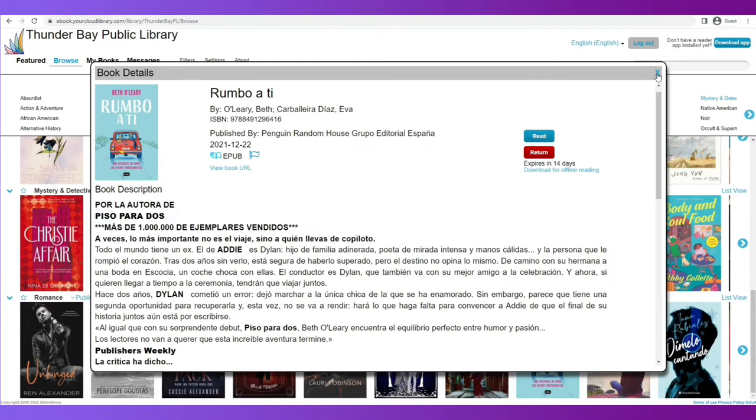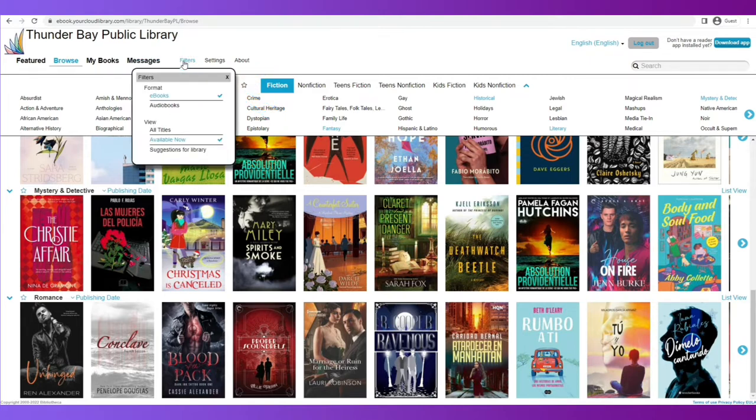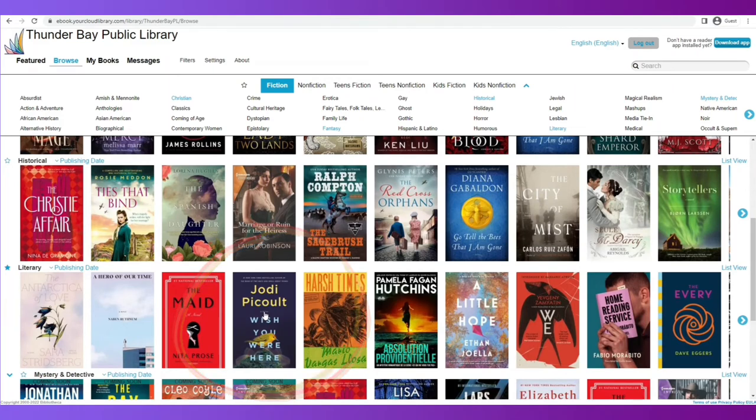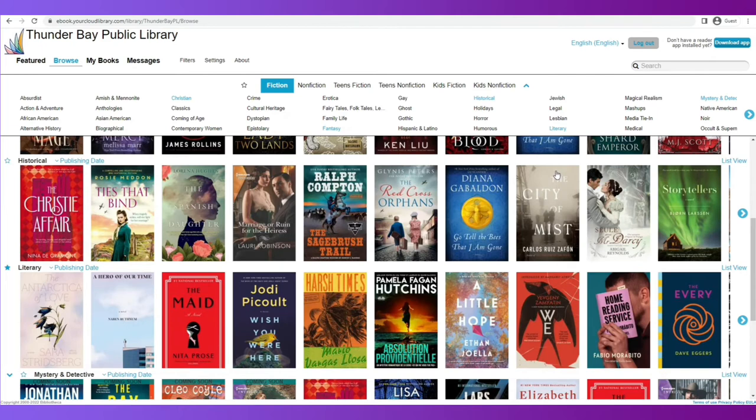I'm going to close the dialog box again, and now I have two books that I potentially could read. Perhaps I'd like to put a book on hold. To do that, I need to go back and change the filter settings — I'm going to select Show me ebooks and Show me everything. This book, Wish You Were Here by Jodi Picolt, is not available for another 182 days. But I want to get on this hold list, and I can do that by clicking Place Hold. Don't be concerned when you see a book that takes forever to get, because sometimes our librarians will purchase extra copies and move that queue through quicker.